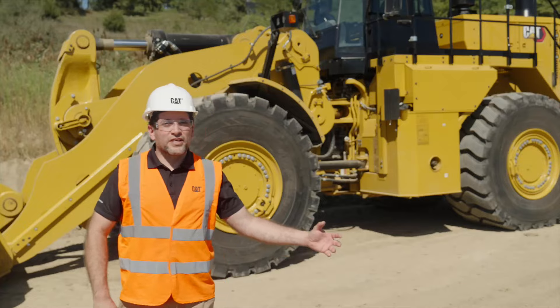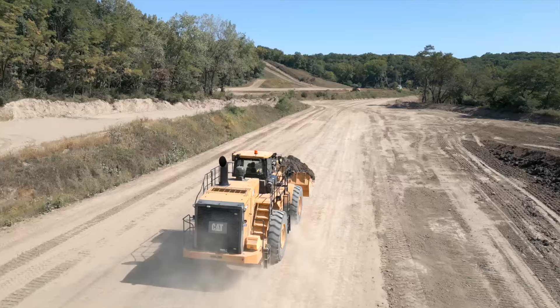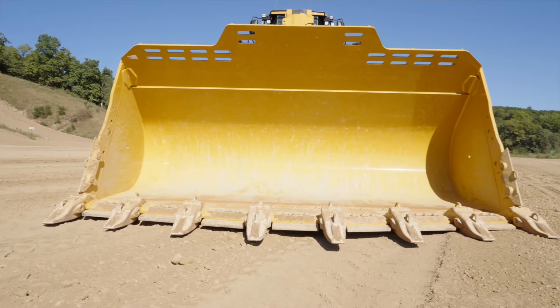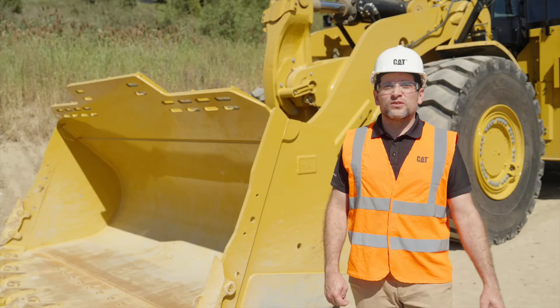Same as the previous generation, the 988K XE, this 988XE has been built by replacing the transmission and torque converter with a generator and motor. The 988XE is also equipped with dual radius performance series buckets for increased fill factors and easier digging.